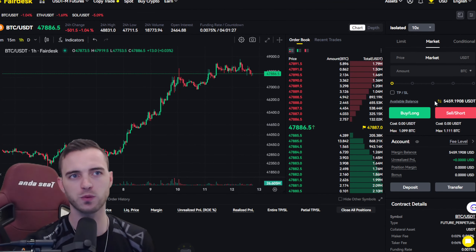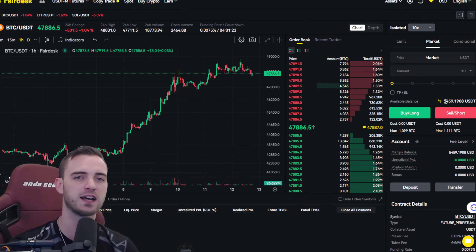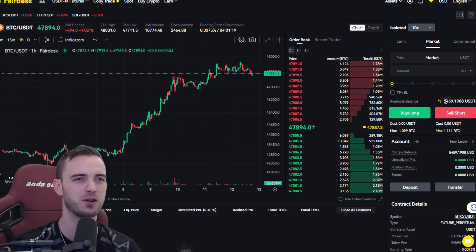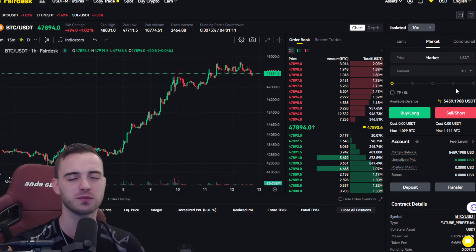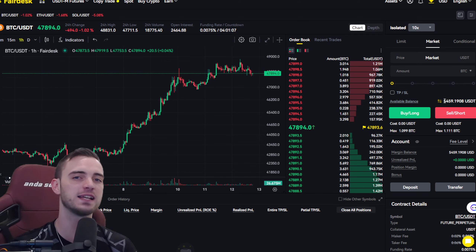I haven't actually been trading recently — I've been super busy and had the flu for the past week, which has been pretty brutal. But we are still roughly just under 10% up on the challenge. What we're going to do is wait for the next move and then bang it — ideally a long. We want to break this high.